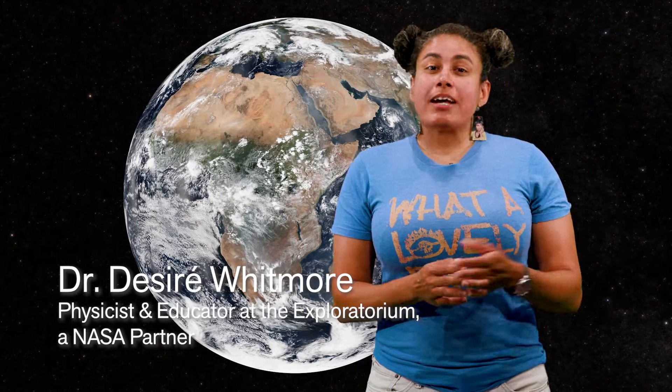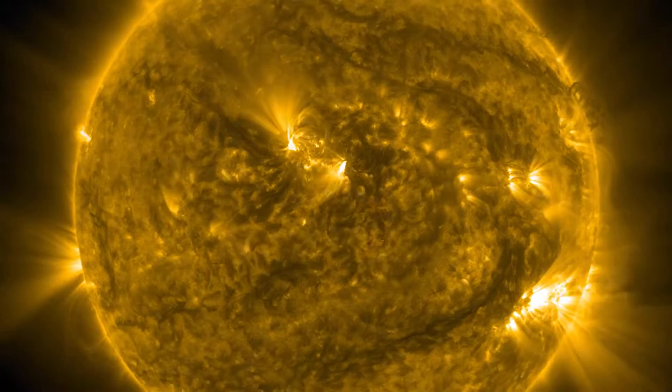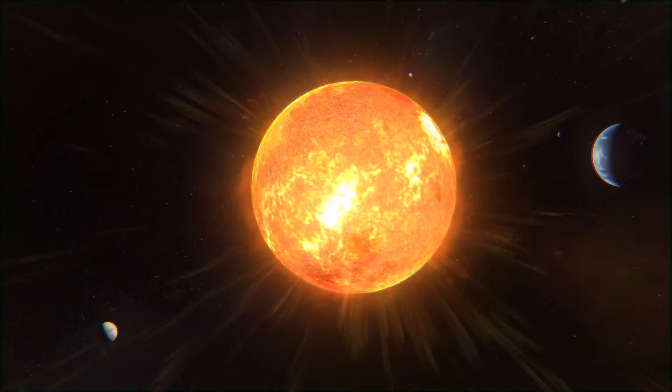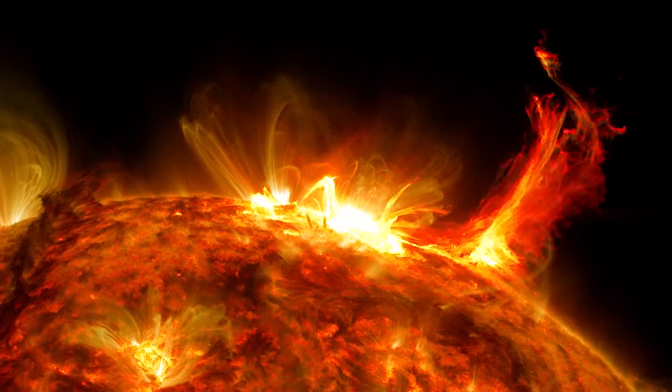To understand Earth, we have to understand the Sun's impact on the planet we call home. Our nearest star, the Sun, influences life on Earth and our entire solar system with its solar wind, magnetic fields, plasma, and energetic particles.